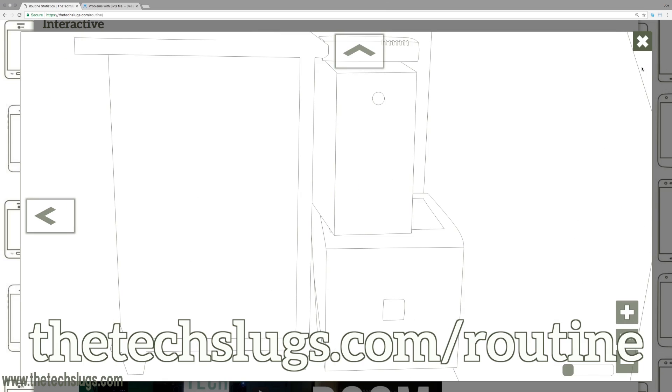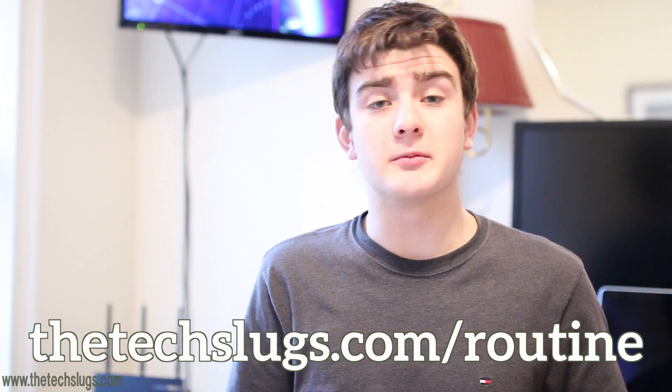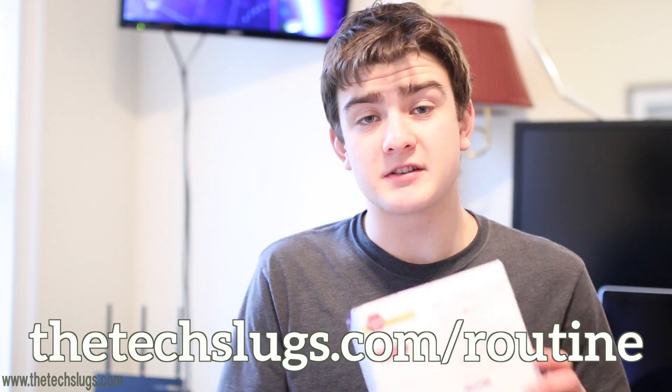If you have any questions or want a general overview, check out techslugs.com/routine — you'll be able to see the new wireframe images of how my network setup looks with this change. This could be useful to you if your cable provider is strict about one modem per account and won't let you loophole it. It may also work if you have something like FiOS, though it may depend on the wiring quality in your house.